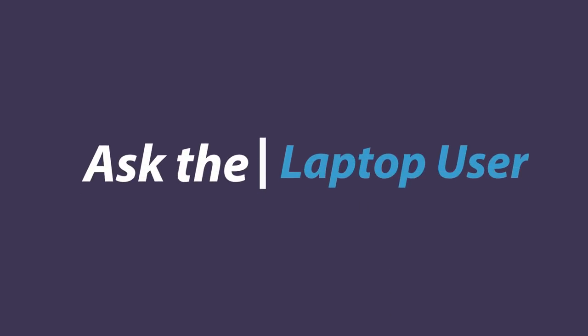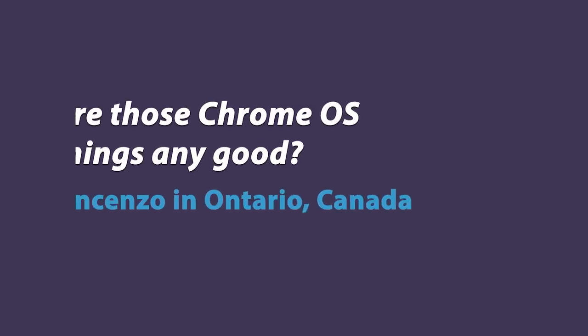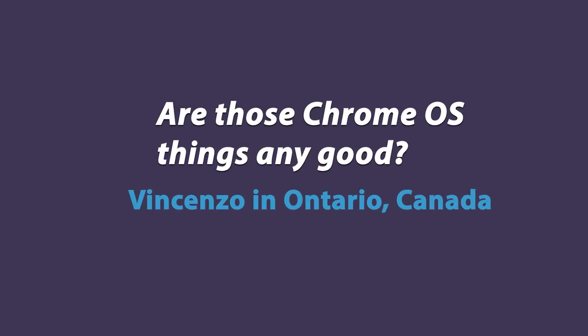Hey, wait a minute. This is just a browser. Hello, and welcome to Ask the Laptop User. I'm Tom Merritt, a user of laptops. And we got this question from Vincenzo in Ontario, Canada, who says: are those Chrome OS things any good?